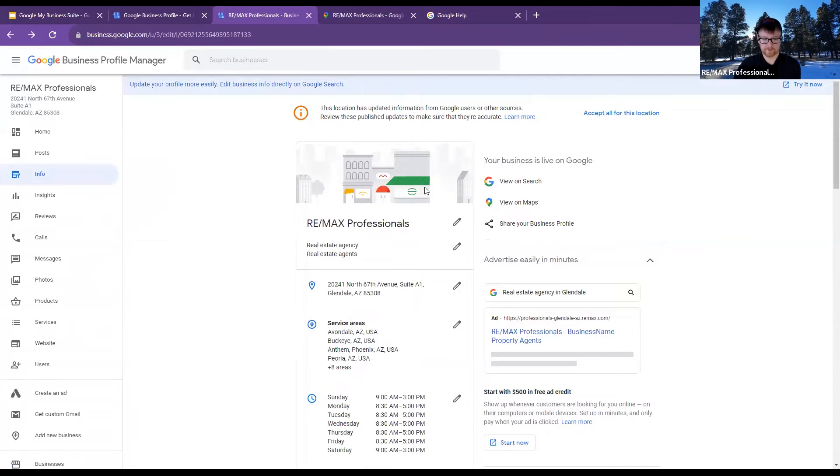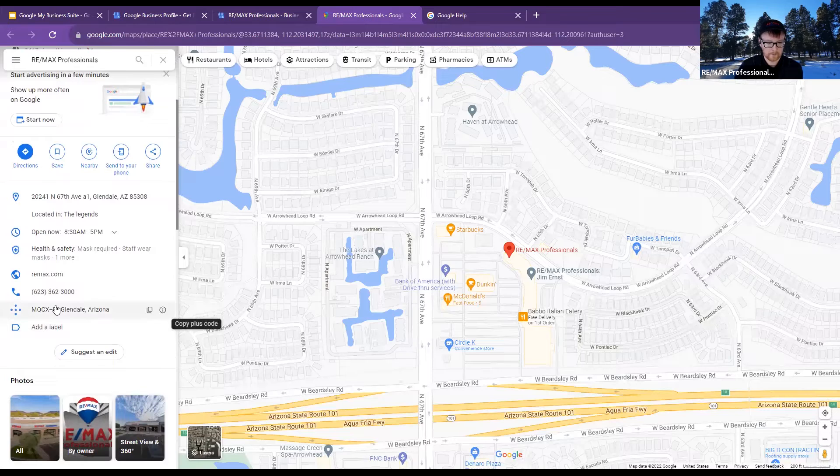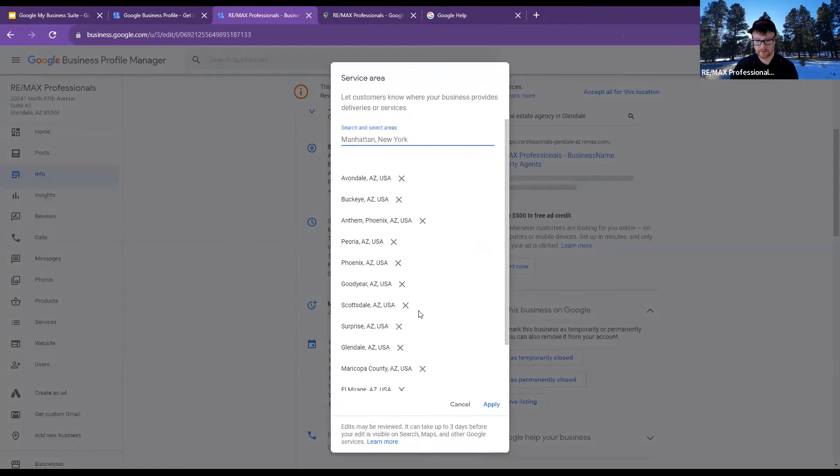I'm on REMAX Professionals right here and I can click 'View on maps.' When I click it, it pops up correctly and I can see my info. If you're signed in and you Google your business while signed in, you should always have a little button somewhere that says 'Manage your business profile.' This is where I'm able to change the service areas and do all the service areas.